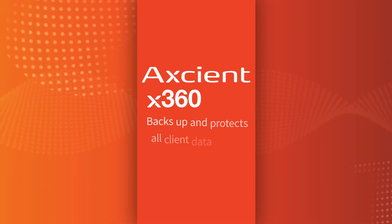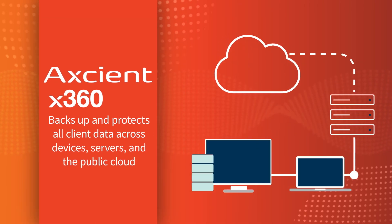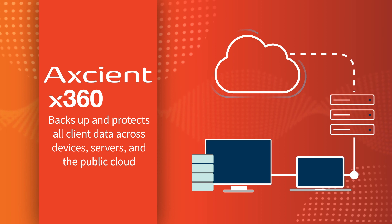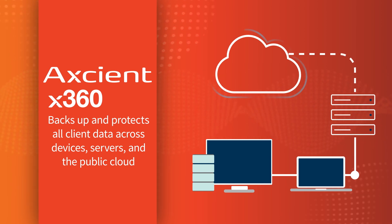The unified X360 platform backs up and protects all client data across devices, servers, and the public cloud to ensure rapid and complete recovery from an appliance or the cloud.